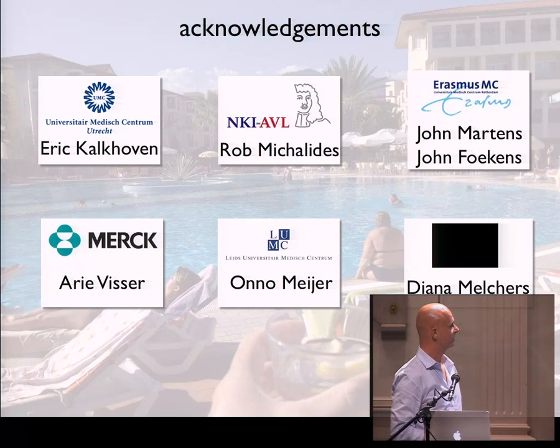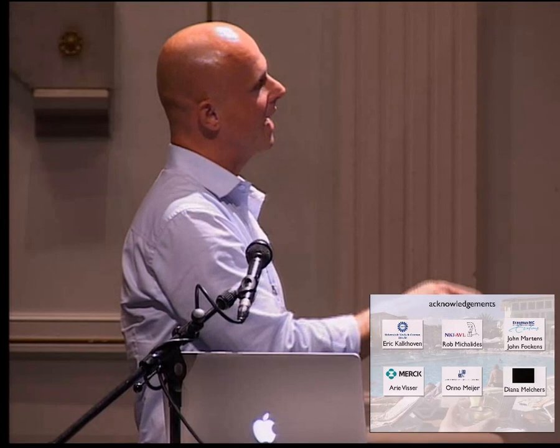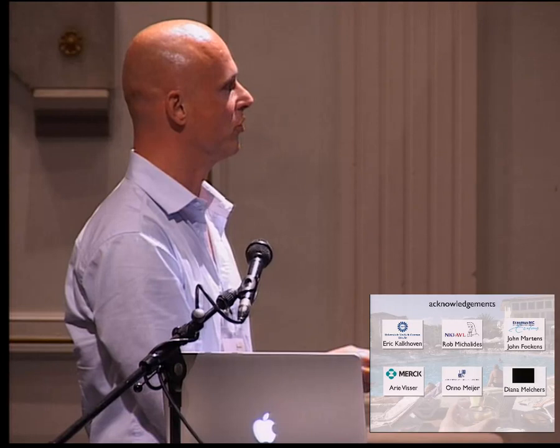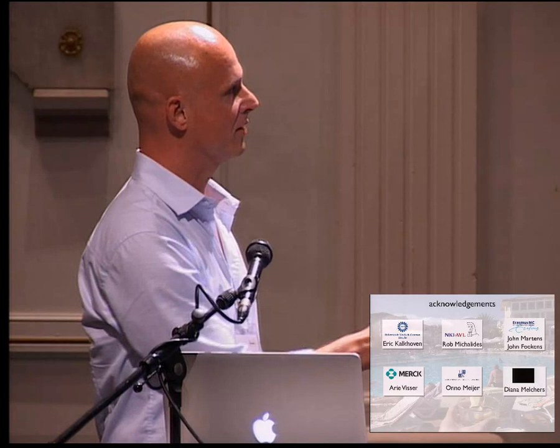I'd like to thank Eric and Ari for designing the new chip with us, Rob Michalewis for the work on cancer at the Netherlands Cancer Institute, Olle Meijer for the work on the glucocorticoid receptor antagonist, Sean Martins and Sean Foukes for providing samples to develop this assay, and last but not least Diana Melchus who has provided me with all this data to present to you. Thank you.